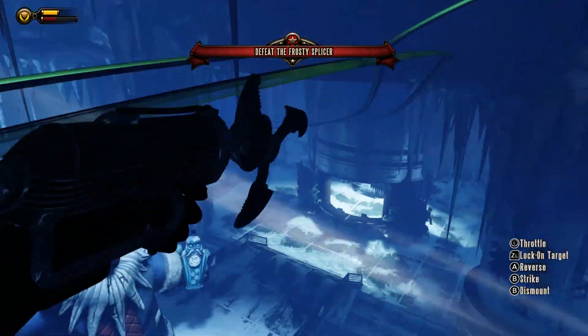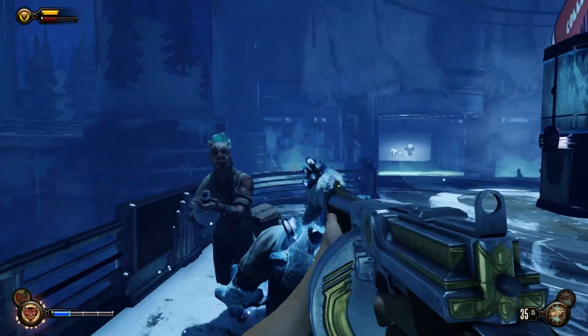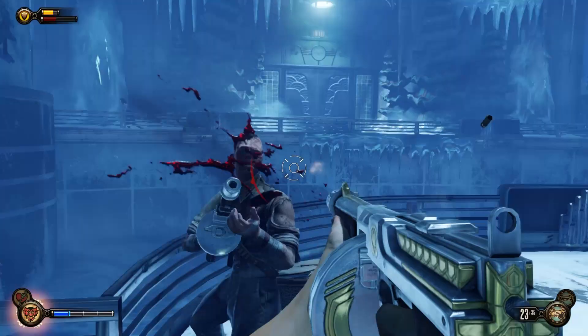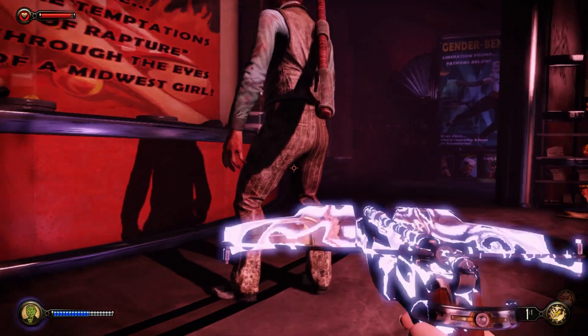Plus, with this pack you get all the DLC, including Burial at Sea episodes 1 and 2, which are set in Rapture. I love how these expanded the story, but I kind of don't love how Episode 2 is purely a stealth game. Either way, you should play these when you're done with Infinite.